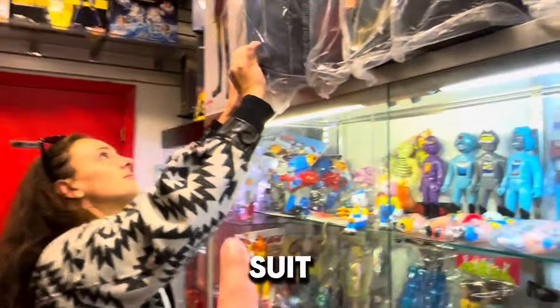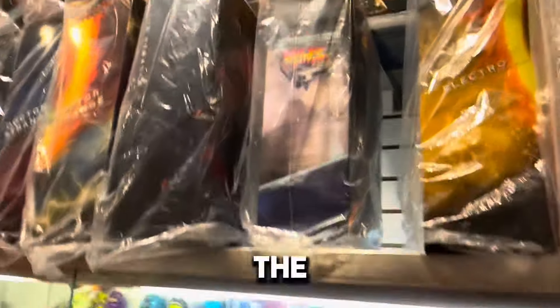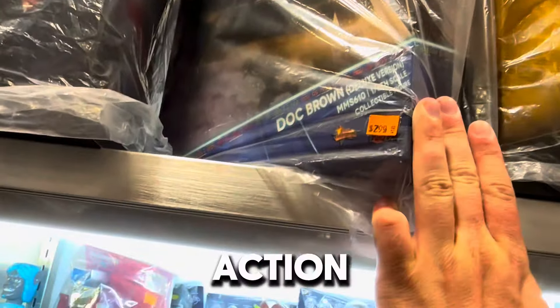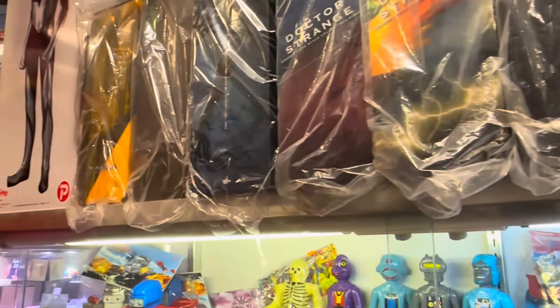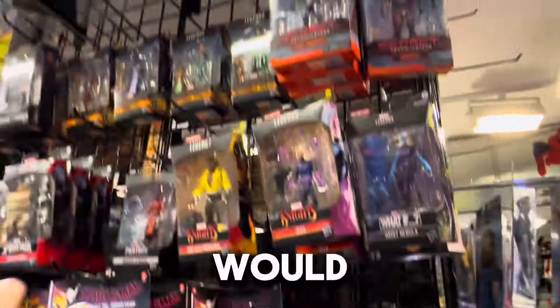We have the yellow suit Wolverine on pre-order. Back to the Future! We got some Doc Ock action. That's actually not horrible either. I feel like that would be cool in the room, just to be able to complete that set.